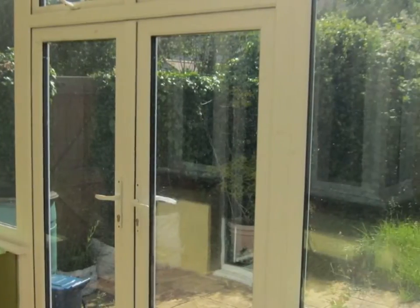The conservatory has French-style doors with matching side panels to the rear.